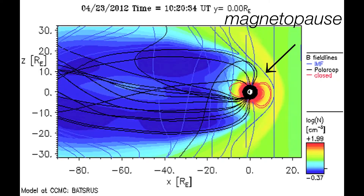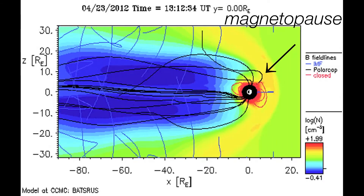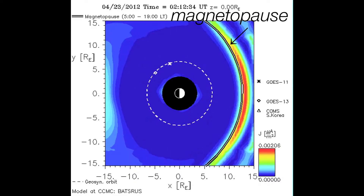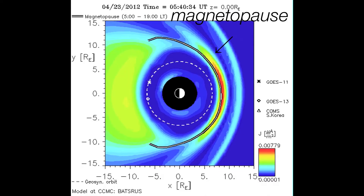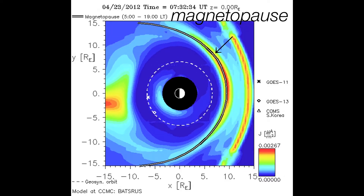Note here the magnetopause, which is the boundary between the Earth's magnetic field and the solar wind's magnetic field. When the magnetosphere is impacted by a strong event like this shock, the boundary gets pushed toward Earth. This can cause problems for satellites — if the magnetopause gets pushed between them and the Earth, they will not be protected by the magnetosphere any longer.